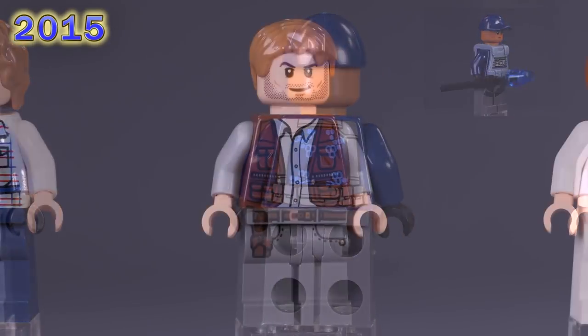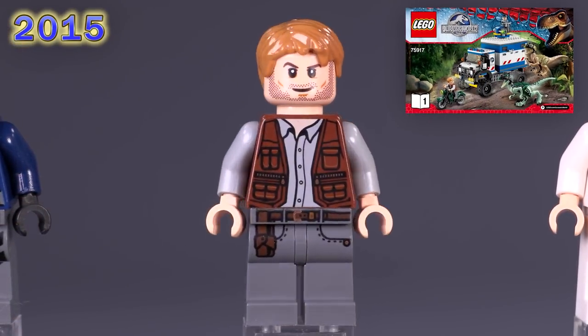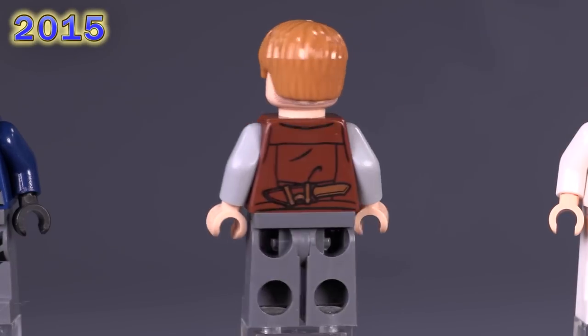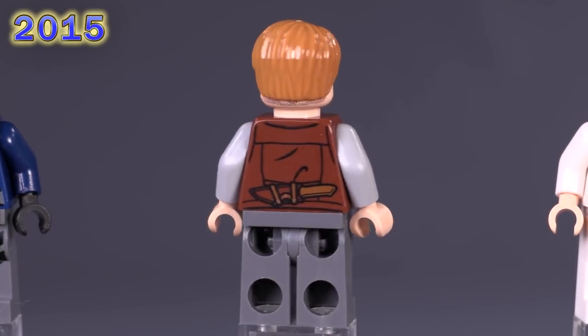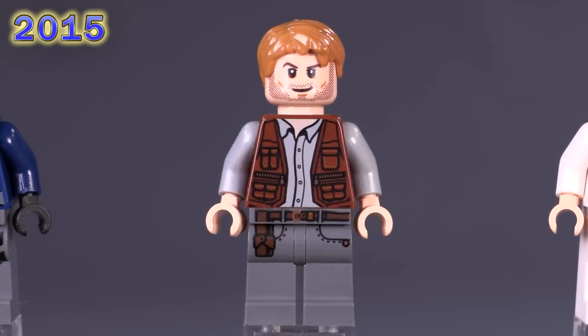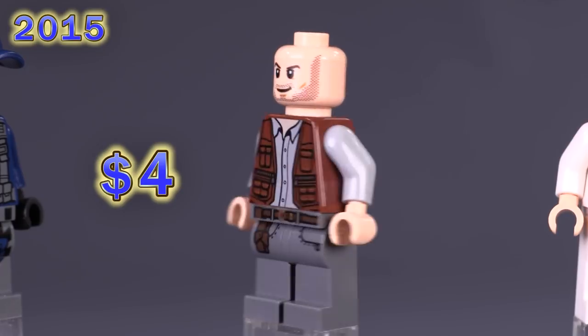From that same Dimensions pack plus the Raptor Rampage set comes the first version of our main character Owen. Both his leg and torso belong just to this character. The facial print was on Star-Lord, and also a few other figs as well. He's not amazingly common but also not that well sought after, being around four bucks brand new.